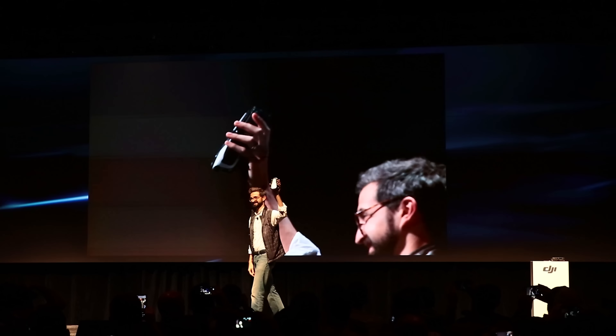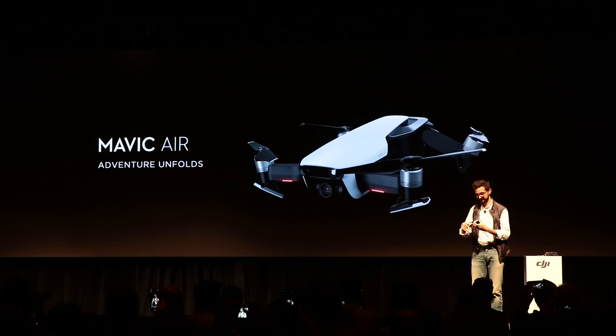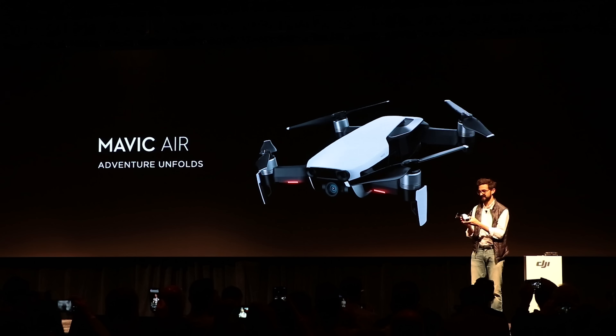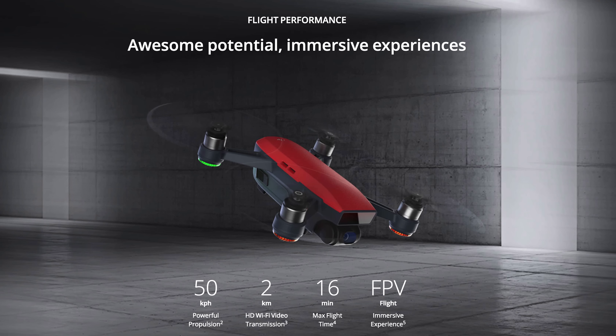Greetings ladies and gentlemen of YouTube. DJI is back at it again with another new drone. This one is called the Mavic Air, and if you're not familiar with DJI, they are probably the most popular drone manufacturer in the world. They make the Phantom, they make the Mavic Pro, they make the Spark, and a bunch of others.